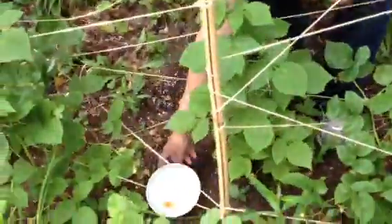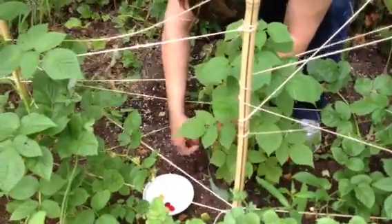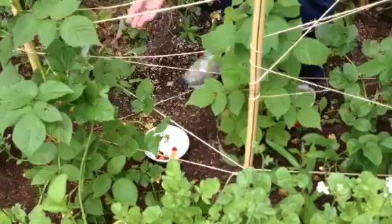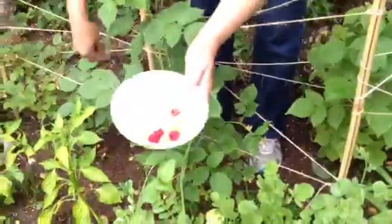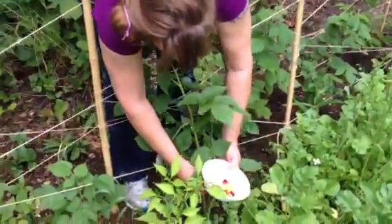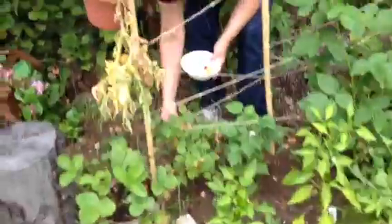Every day, this happens. Okay — every day for two weeks, we've been getting a handful of berries. We already raided this once today already.